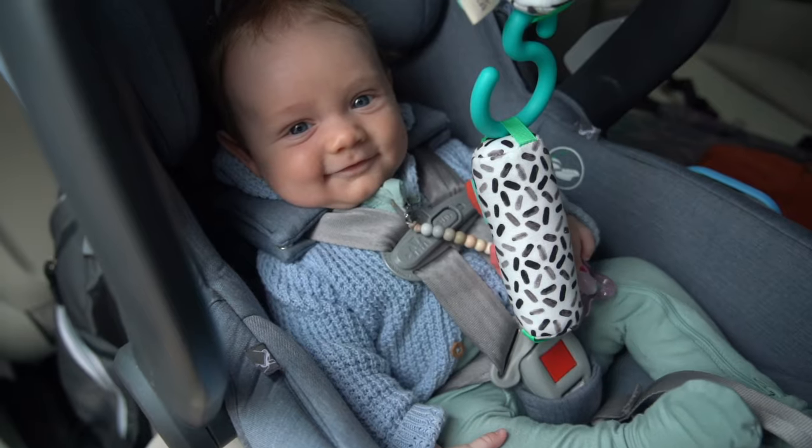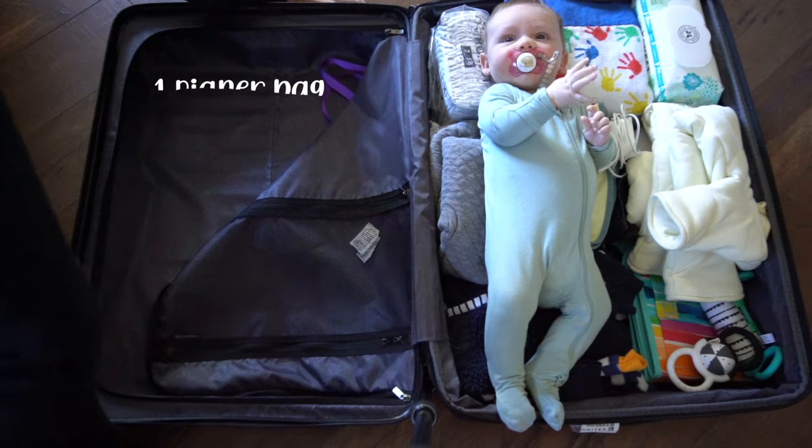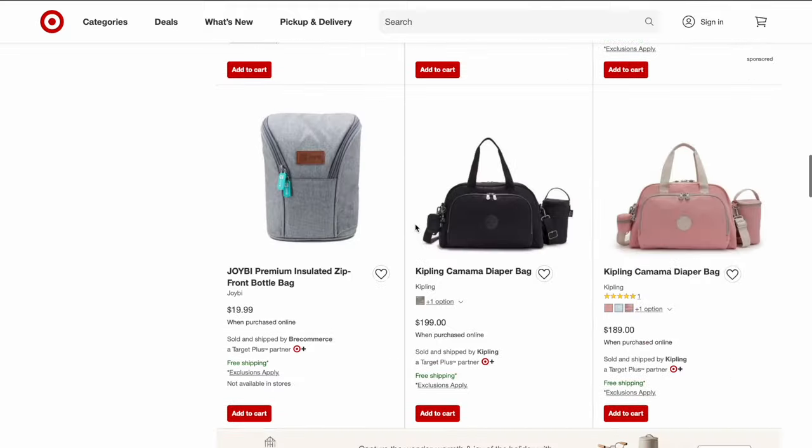I just took a trip recently with my family to Vermont — it was me, my partner, and our baby Felix. We honestly did a really good job with the packing and all of it pretty much fit into just one side of a large suitcase. I want to share with you today what we brought and, importantly, what we didn't bring. First and foremost: the diaper bag.